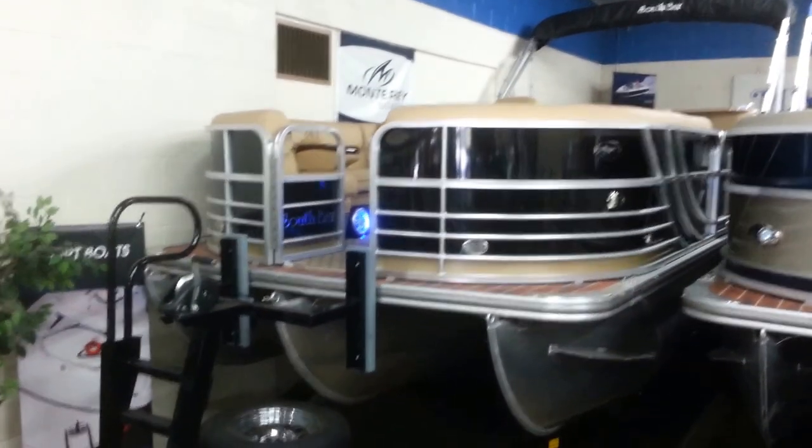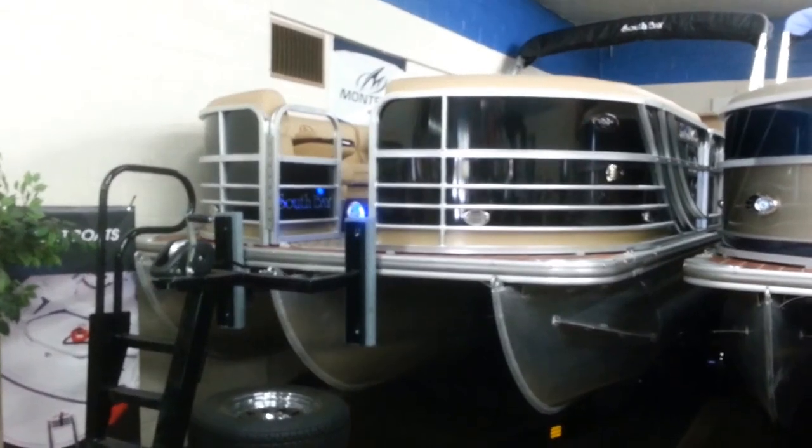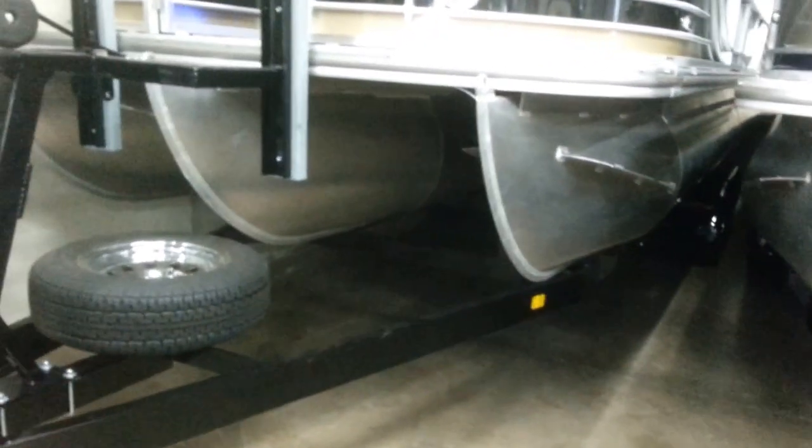This is a 2014 South Bay Pontoon 724E. It is sitting on a tandem axle trailer with a spare tire, load guides, and a nice forward ladder.